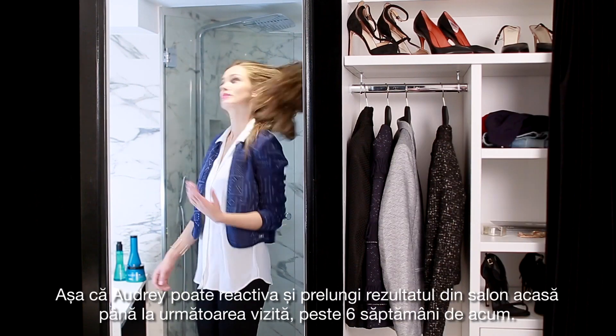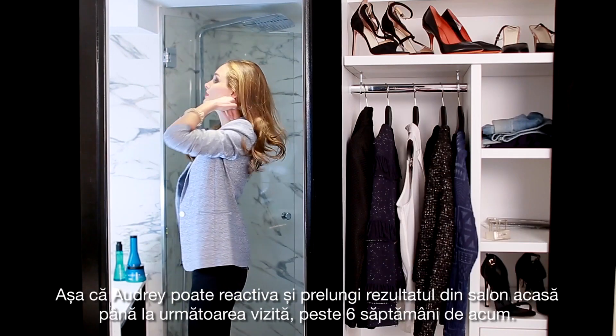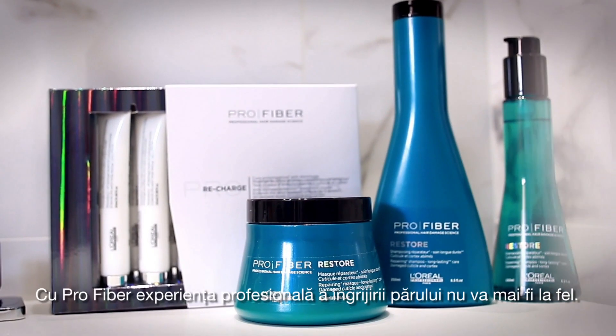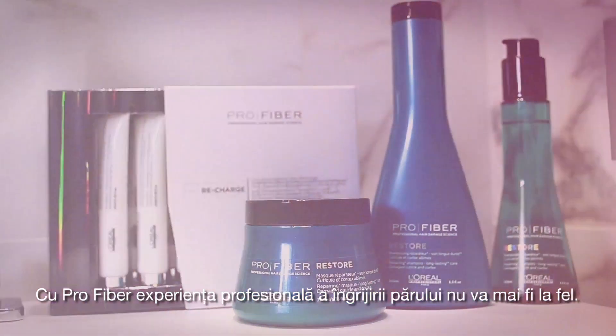Then you can carry on with another cycle of four shampoos. And so Audrey can reactivate and prolong the salon result at home until her next visit, six weeks from now. With pro-fiber, her professional hair care experience will never be the same.